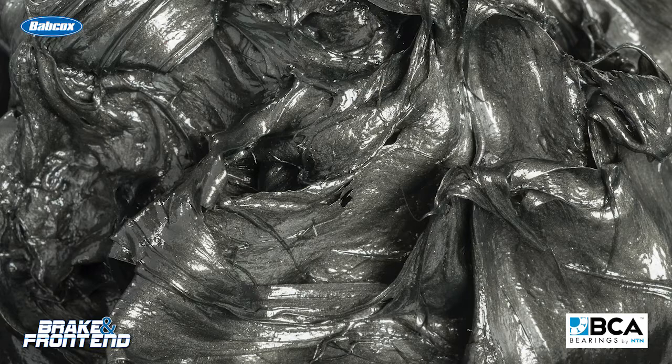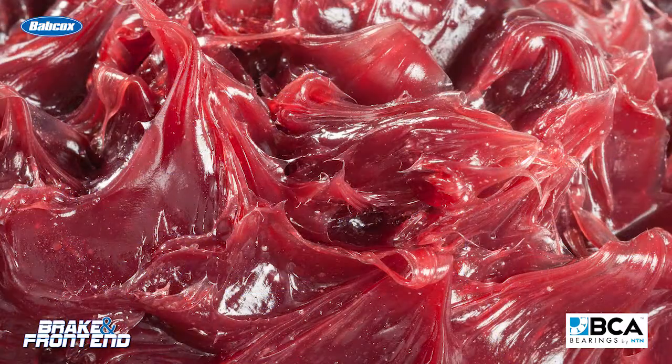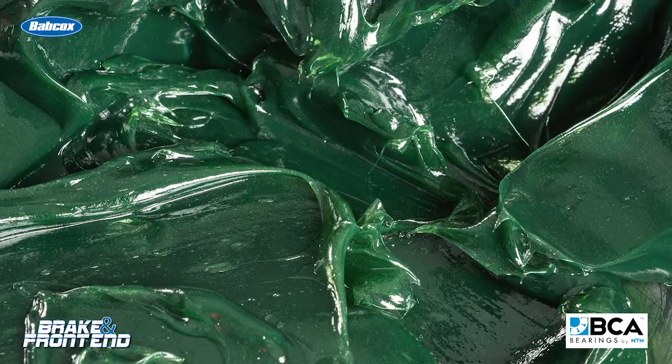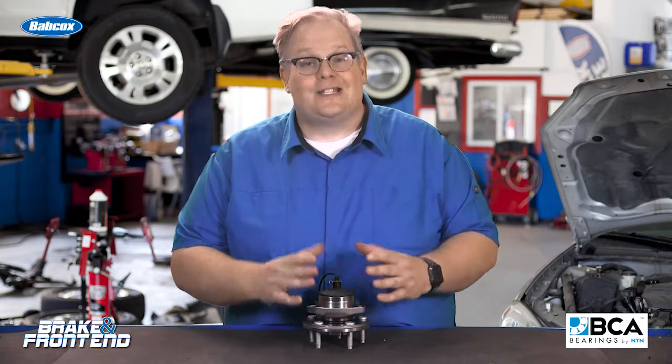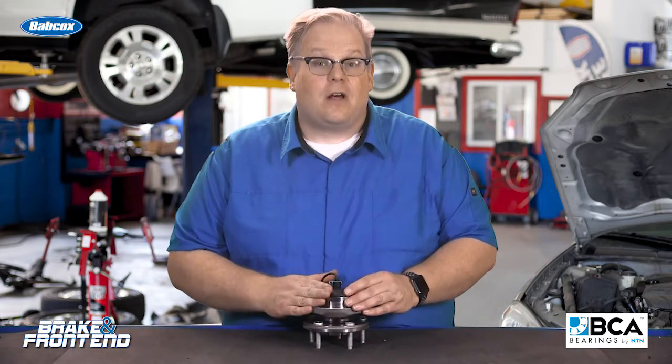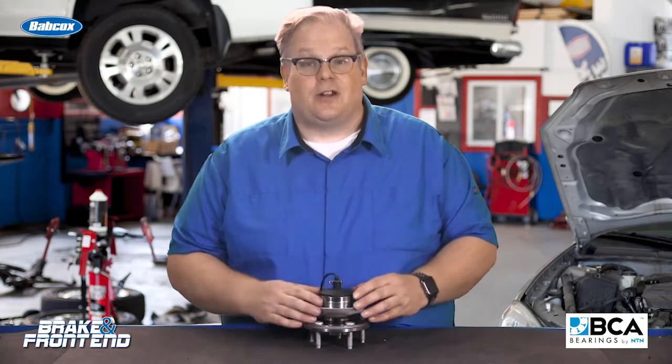Another area where improvements have been made with grease is corrosion. There are a lot of corrosion inhibitors and also buffers that control the pH of the grease over a wider spectrum of temperatures and pressures. This allows the bearing to last a lot longer and the grease to stay fresh over a longer period of time so it doesn't degrade.